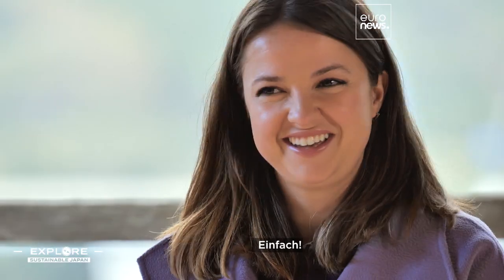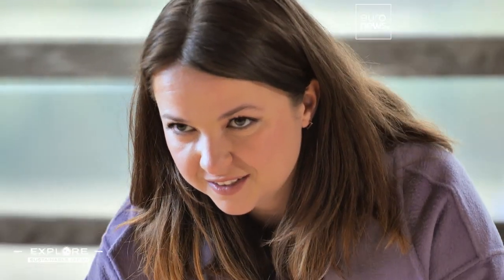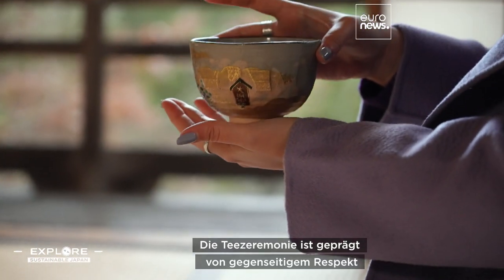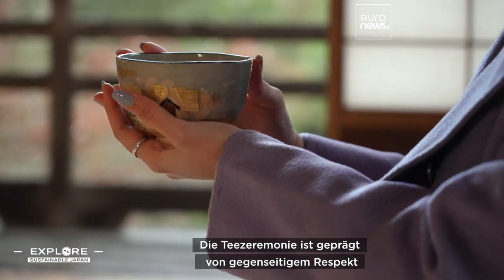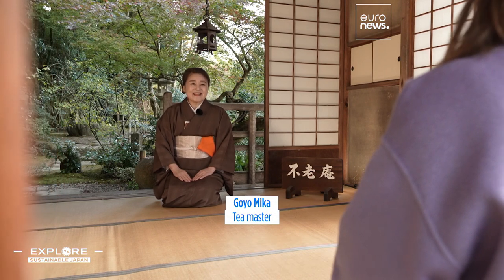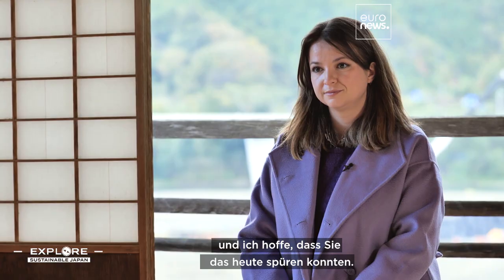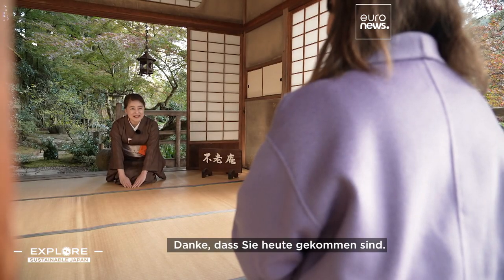初めて、お手前を頂戴します。 一番を通しまして、お互いにリスペクト、思いやることが茶の湯の精神でございます。今日は、それを少し感じていただけたらありがたく思います。今日は、ありがとうございました。